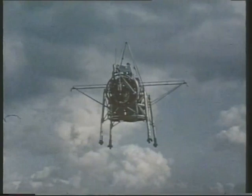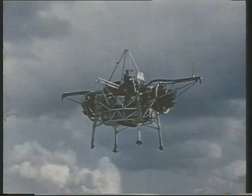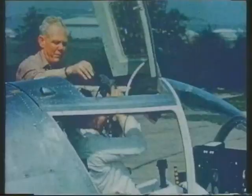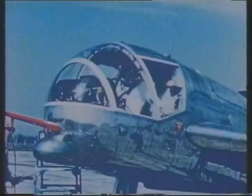Some 35 years ago, the press called this strange contraption the flying bedstead, and it was generally regarded as a kind of joke. But in fact, the principle of rising vertically from the ground on the thrust of a jet engine meant that eventually high-speed aircraft could be built that could operate without an airfield — in other words, they would survive in a war. By 1955, two Short SC-1s were being built in Belfast, each fitted with five RB-108 turbojets. Four were arranged amidships, pointing down to provide lift.